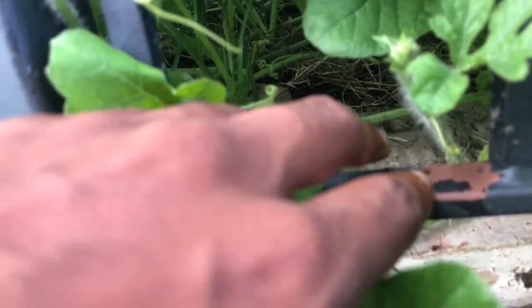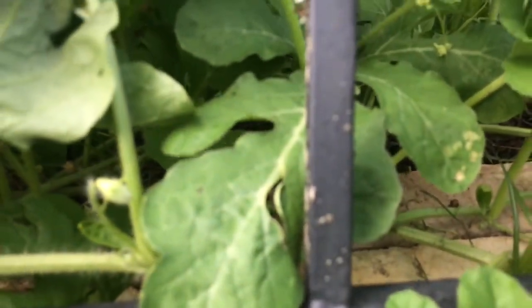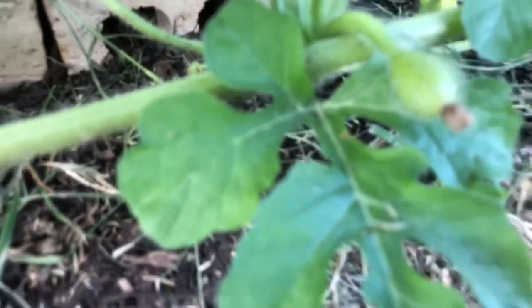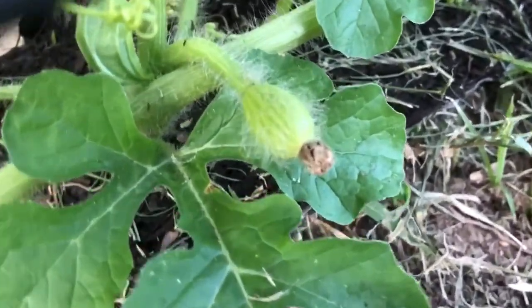Would you believe this bed is only three months old? It's so hard to get into the foliage. Beautiful.